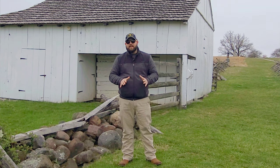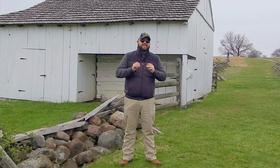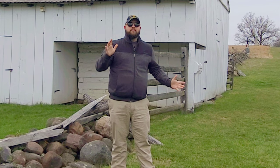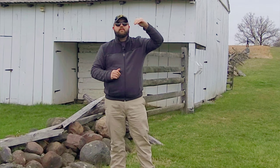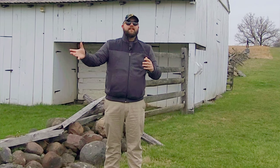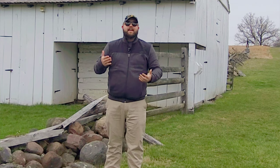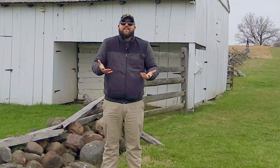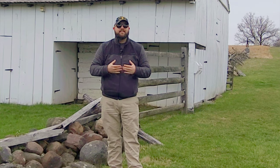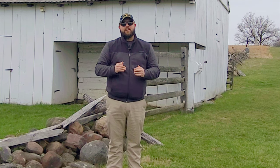Robert E. Lee had the distinct disadvantage of exterior lines. If Lee were to try to reinforce from his far left flank — over there on Culp's Hill, Bennett's Hill — he would have to march his troops somewhere in the area of five miles from one end of the line all the way around to the other. Whereas Meade, any point in his line is no more than two miles, a mile and a half — something in that area. So Meade has a distinct advantage of interior lines.